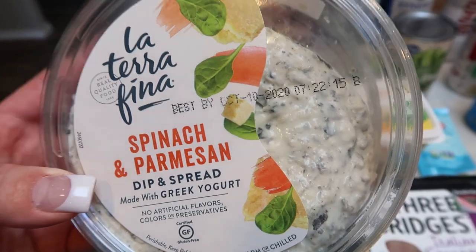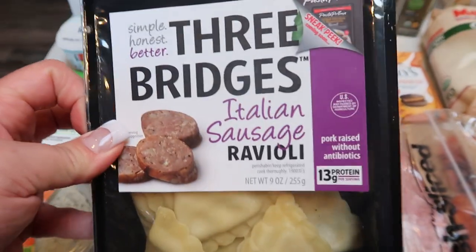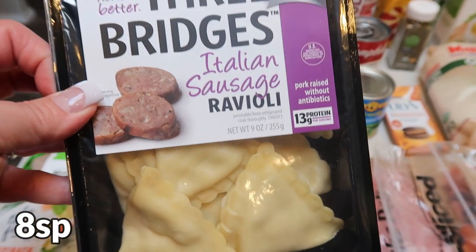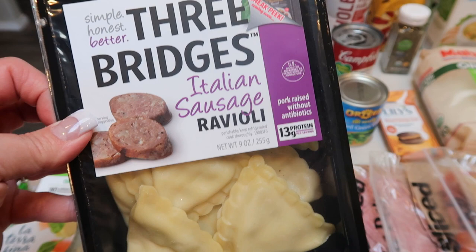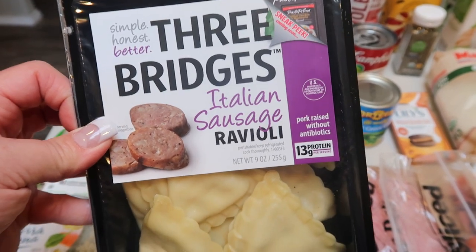For next week, since they didn't have hummus, I also picked up the Three Bridges Italian sausage ravioli, which is new to me and was on sale. It has 13 grams of protein per serving, which is pretty darn good for pasta. I grabbed this so we can have it as a quick, easy dinner — literally warm these up, top with some sauce, and call it a dinner. I'm just going to pop it in my freezer until we actually eat it.